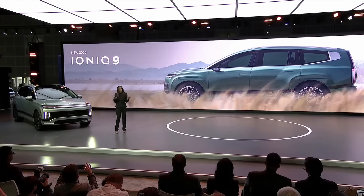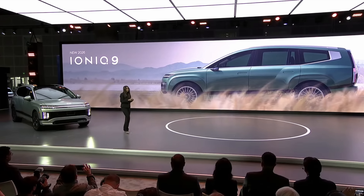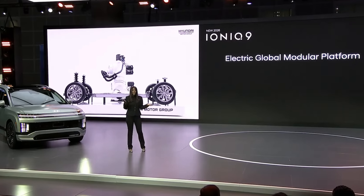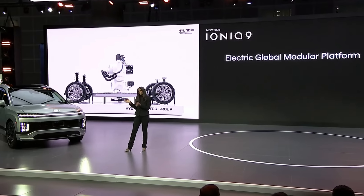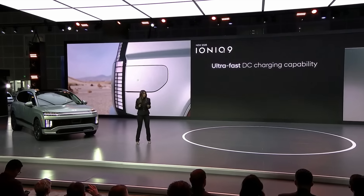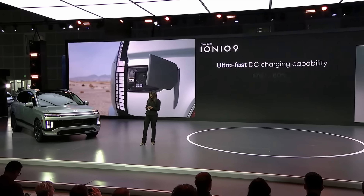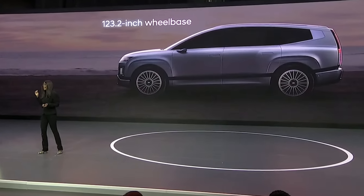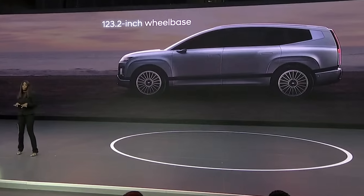At the unveiling, the company confirmed that the Ioniq 9 would be built on the 800-volt eGMP architecture, shared with the Ioniq 5 and 6. They emphasized its support of lower voltage charging without issue, and also claimed it would be capable of charging from 10 to 80 percent in 24 minutes on a 350-kilowatt dispenser. This will be the longest wheelbase for the eGMP yet.